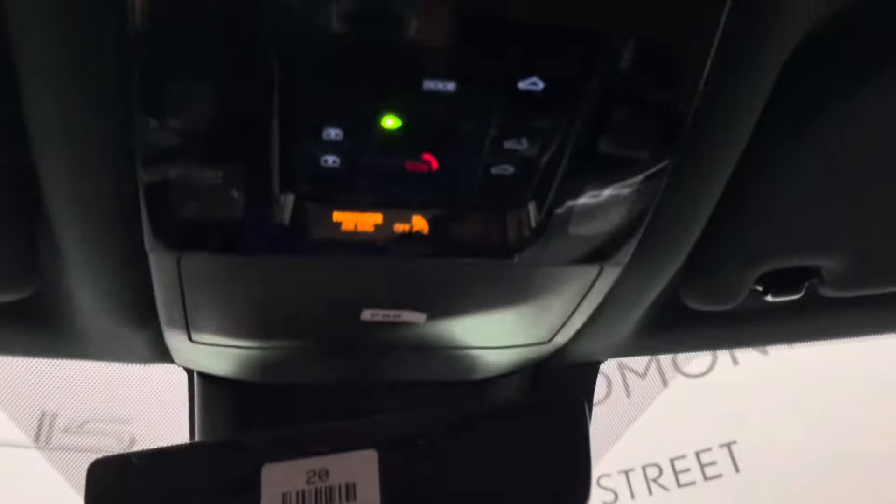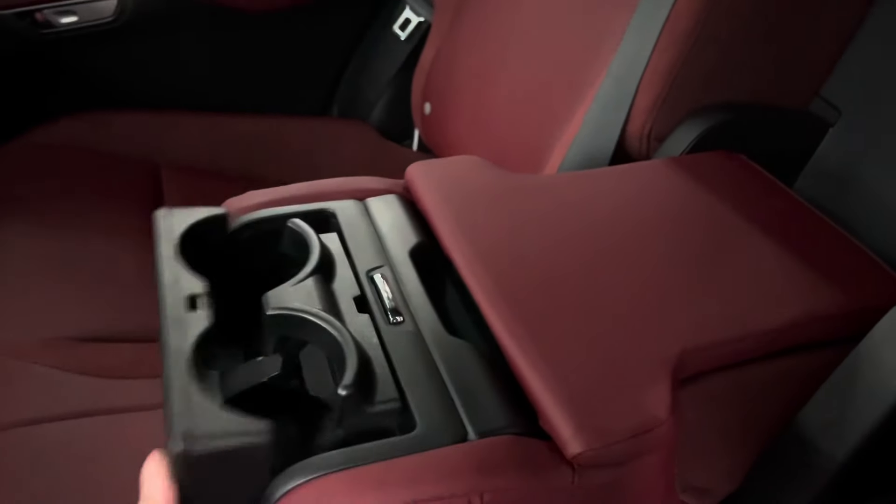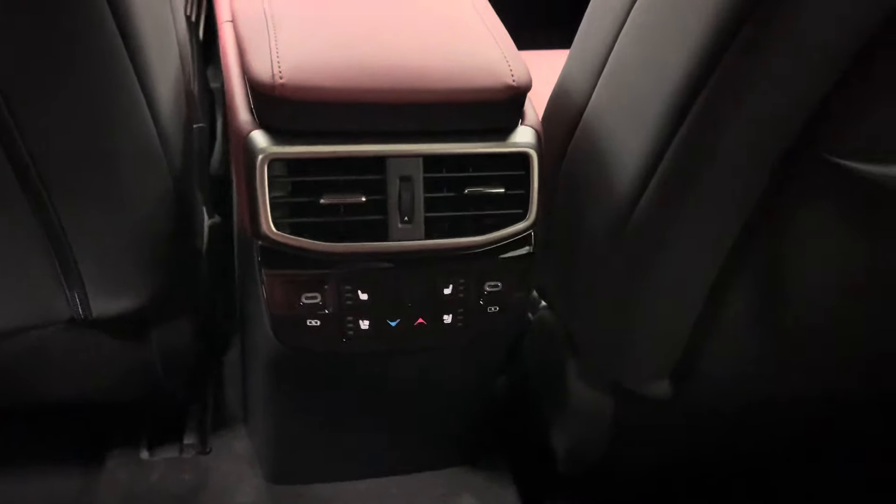Above is your sunroof controls which has ambient lights and a sunglasses holder. The center console can be opened from either the driver's side or the passenger side. In the backseat center console you have an extra compartment as well as your cup holders. In front of that you have your rear seat climate controls and USB-C charging ports.